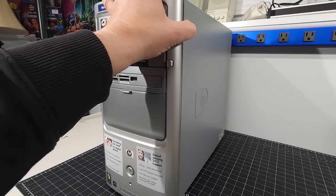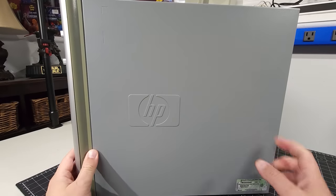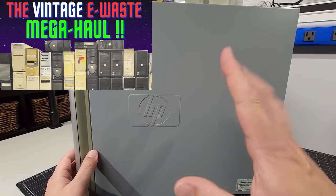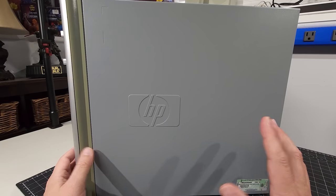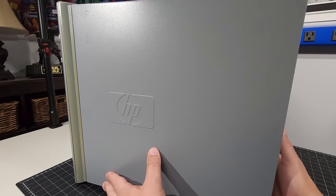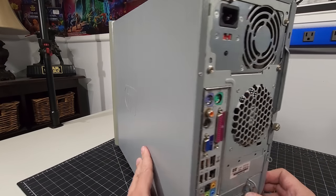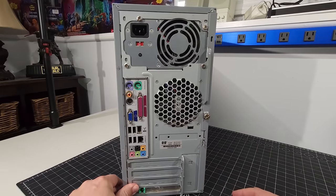This system came from the e-waste haul that I got. I don't know if the system works - I haven't plugged it in, haven't tried it. I'm doing all of this on the video today in hopes that it will turn on, or at the very least we can get it posting and doing something with it.